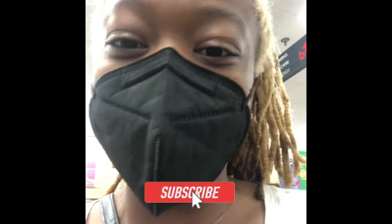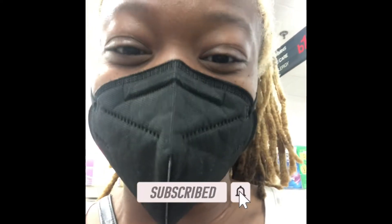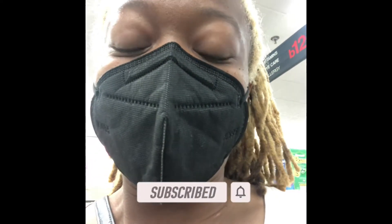Hey y'all, welcome back! We are at CVS for trip number two. Sorry I look so sweaty — I just got back from fishing. Comment below if you've gone fishing; it can definitely be a whole day thing. But let's go ahead and get into our deals, and go ahead and subscribe.